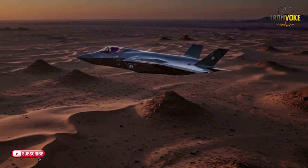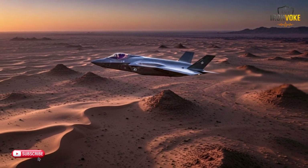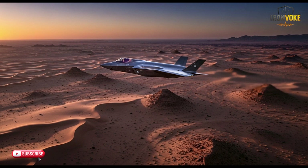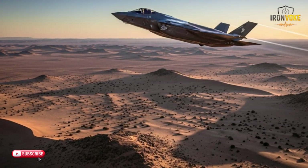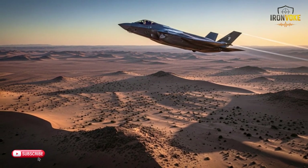When it comes to air-to-ground operations, both jets excel but in different ways. The F-35I's stealth and sensor fusion make it a perfect platform for precision strikes, even in heavily defended airspace. It can carry a wide array of weapons, from laser-guided bombs to Joint Direct Attack Munitions (JDAMs), making it a highly effective strike platform, and its ability to remain undetected while carrying out such operations is unmatched. The Rafale, while not as stealthy, is equally capable in air-to-ground operations. It can carry a variety of bombs, rockets, and precision-guided munitions, including the SCALP-EG cruise missile, which allows it to strike from long distances.